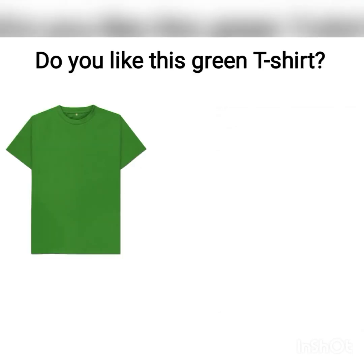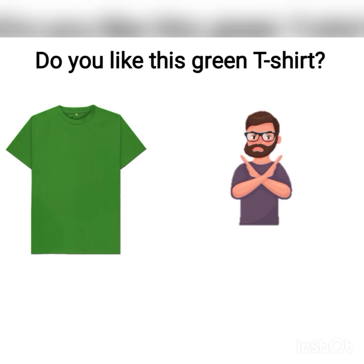Do you like this green t-shirt? The man said no. When you start your question with 'Do,' as in 'Do you like this green t-shirt?' and the reaction is negative, it means 'No, I don't.' I don't like the green t-shirt — no, I don't.